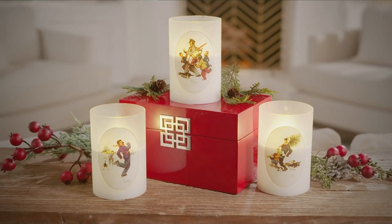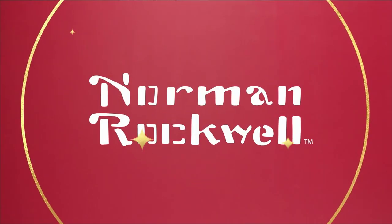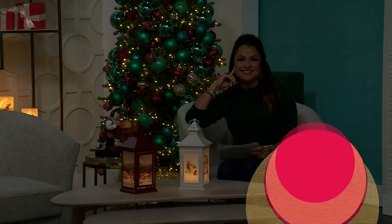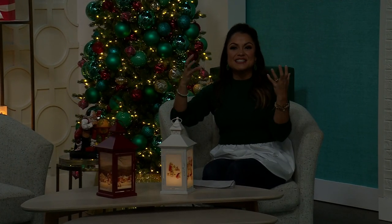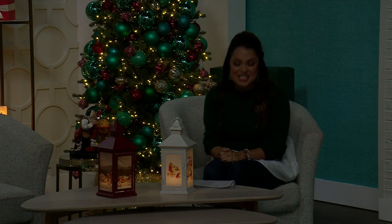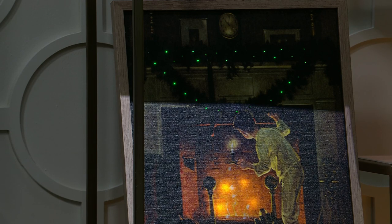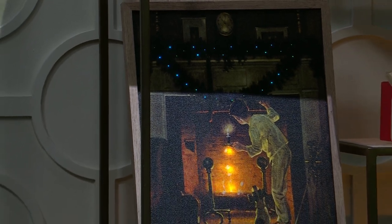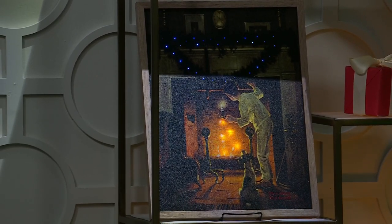Norman Rockwell's art with the HSN family — from our family to yours at Christmas. Nothing says family, community, nostalgia, and tradition — even Christmas — quite like Norman Rockwell. This entire hour is the premiere of the most iconic artwork into your home at an amazing value. We're so honored to debut our new and exclusive line here with you today, really capturing those moments of everyday life in America like no one else could but Norman Rockwell.